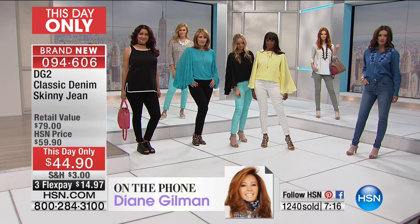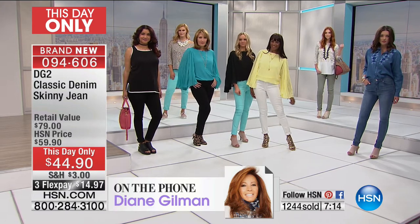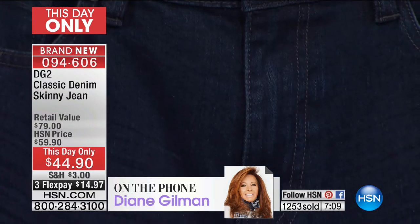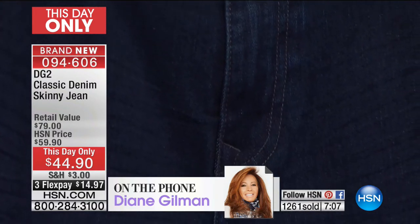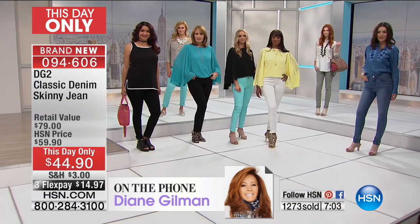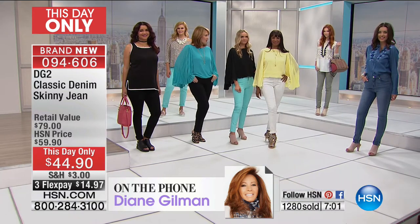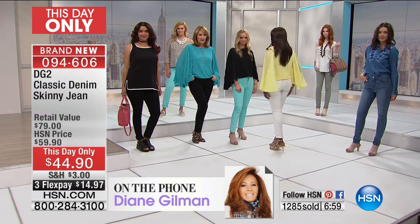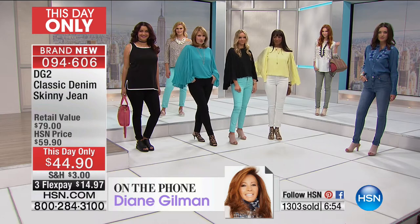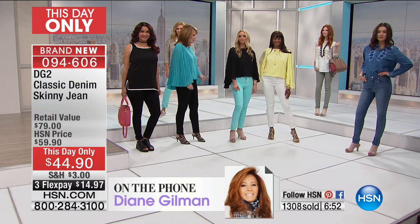So when you, as a customer, get them home, it's the best shopping experience you are ever going to have had — and you didn't even have to leave your sofa to get maybe the best-fitting, most important wardrobe component. Wouldn't you agree — if you don't have a fantastic jean, you do not have a workable, versatile, serviceable wardrobe.